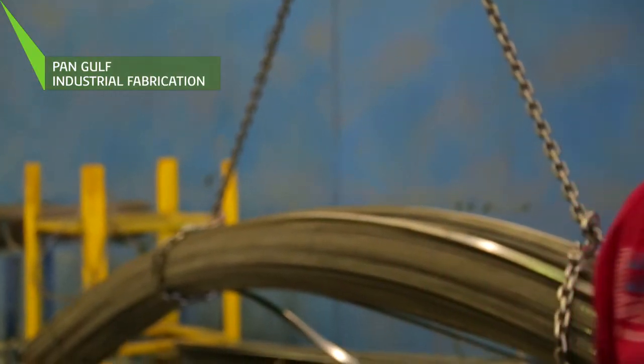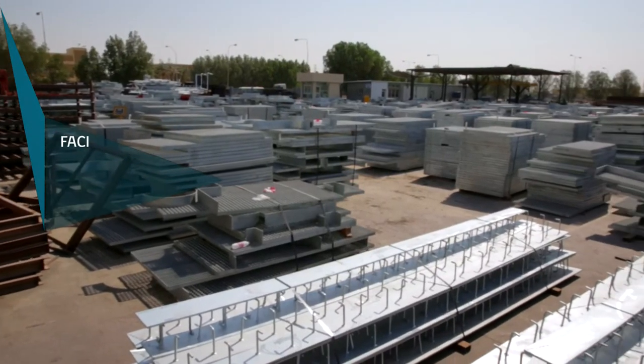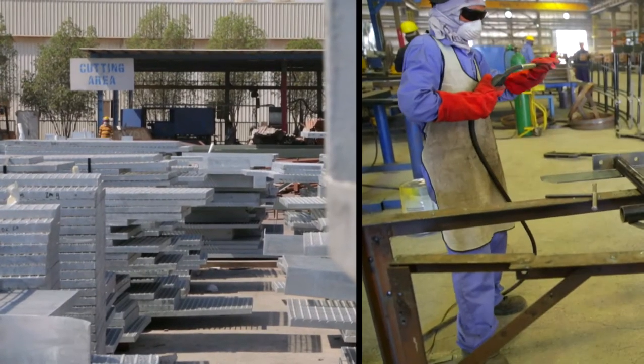Pan-Gulf Industrial Fabrication is a designer and manufacturer of structural steel. Industrial flooring systems, including gratings, handrails and ladders,